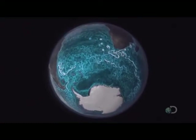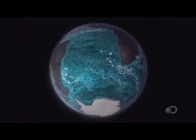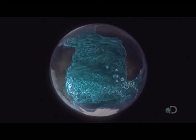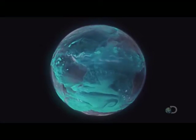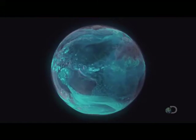These surface currents vary in temperature depending on the energy they receive from the sun. This in turn determines the amount of vapor that is released into the air. It's these variations that drive seasonal changes on land as well as ocean.